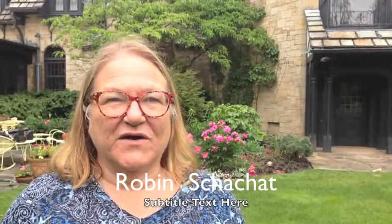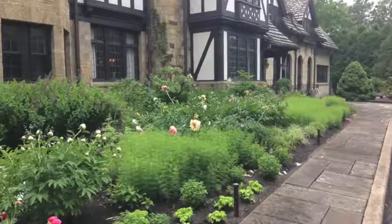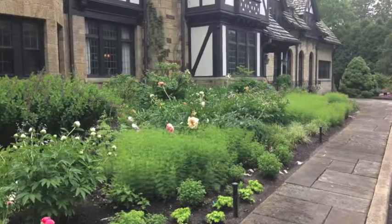My husband Andy and I moved here nine years ago to Ohio and bought this magnificent house, which was built by the Van Swearengen brothers. It's 102 years old now.